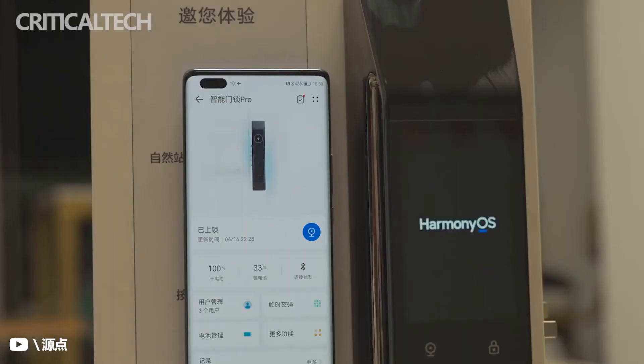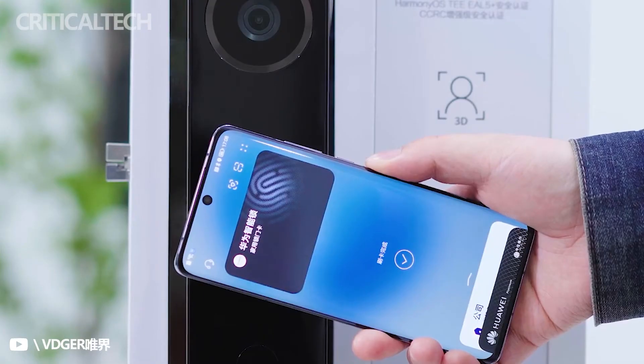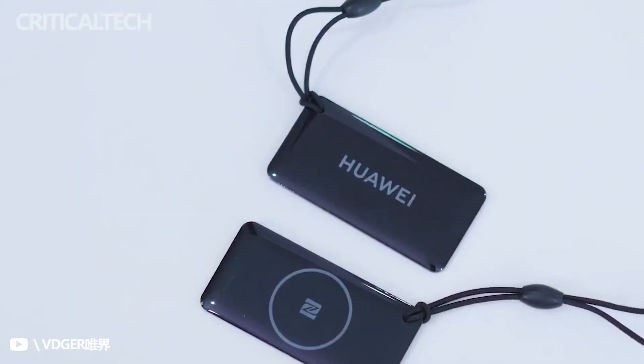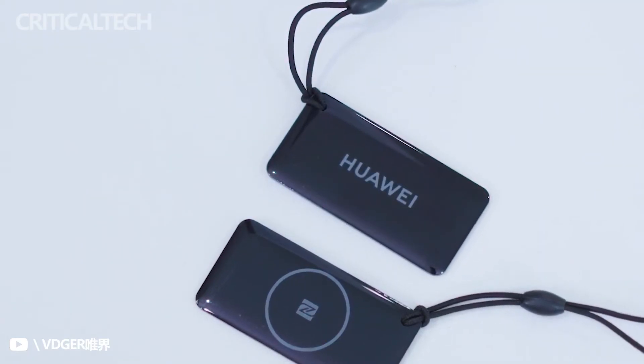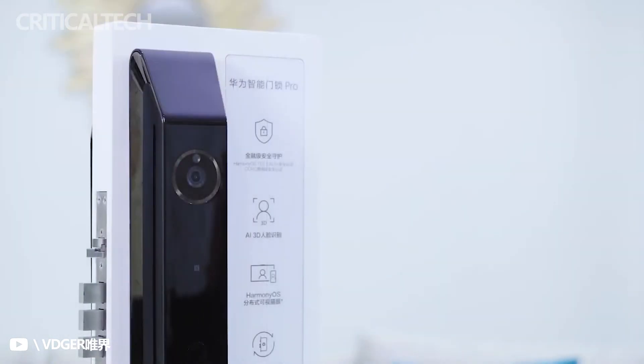The Huawei Smart Door Lock Pro has a 3.97-inch display that enables the owner to view persons at the door. It also has several unlocking options including automatic, fingerprint, smartphone or smartwatch, password, NFC card, and a physical key.